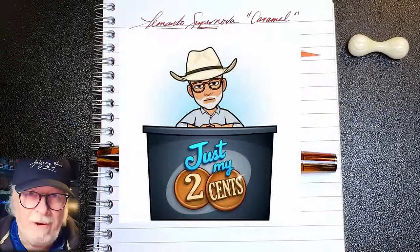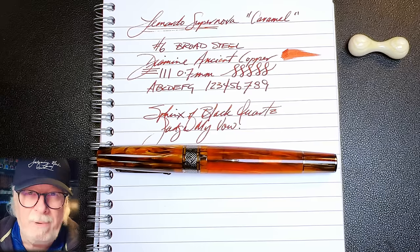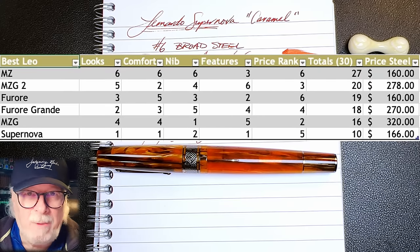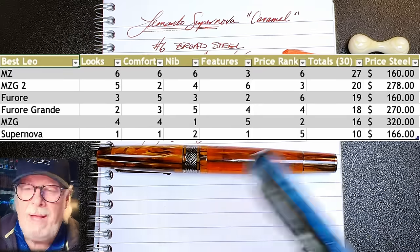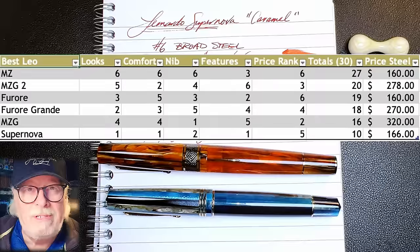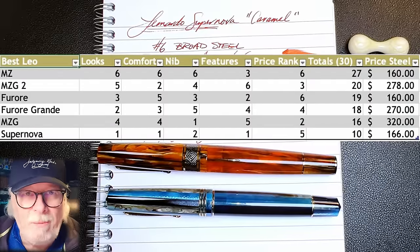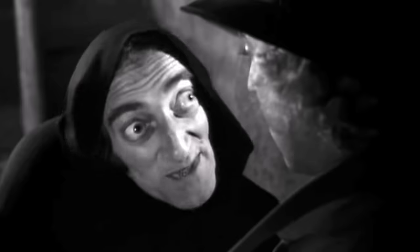So what do I like and what do I not like about this Leonardo, and which Leonardo is best? Of course I made a spreadsheet to help me with the decision — because of course I did. I ranked six models — the Momento Zero, Momento Zero 2.0, Furore, Furore Grande, Momento Zero Grande, and Supernova — based on five criteria: looks, comfort, nib features, and price of the steel models. I gave them points out of six in each category except price. I'm not surprised that the Momento Zero came out seven points ahead of the others. This is subjective — your mileage will always vary because my tastes are different than yours.